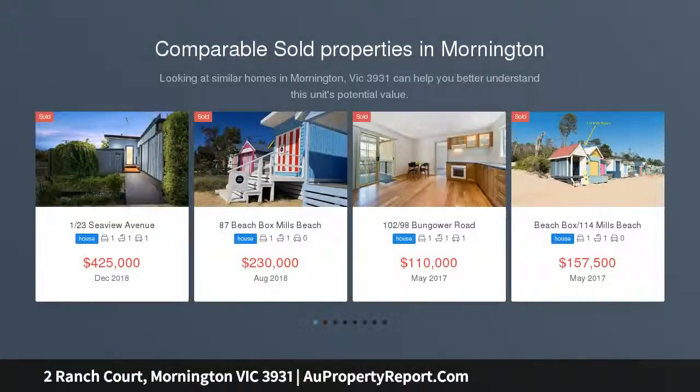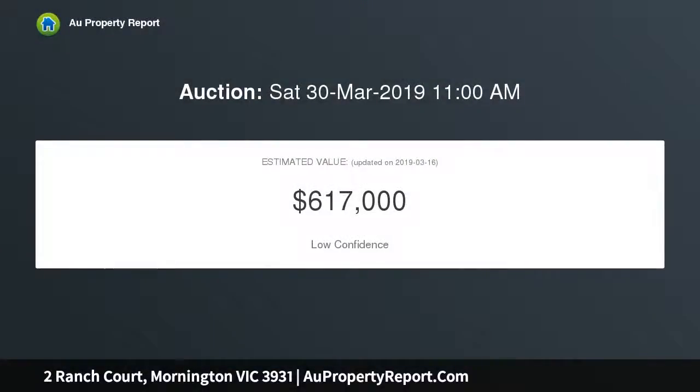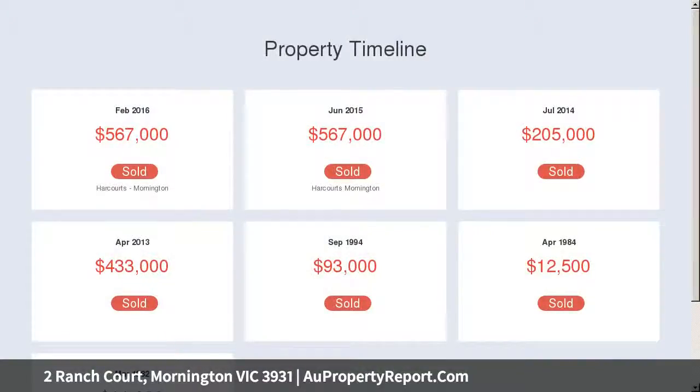Impressive contemporary interiors, sun-soaked northwest alfresco entertaining, a double remote garage and a sought-after address. Unbelievably, all these are provided by this irresistible three-bedroom residence that prides itself on modern low-maintenance coastal design. The light-filled interiors and well-planned layout deliver an immediate moving-ready advantage for the savvy buyer in search of a quality starter home.